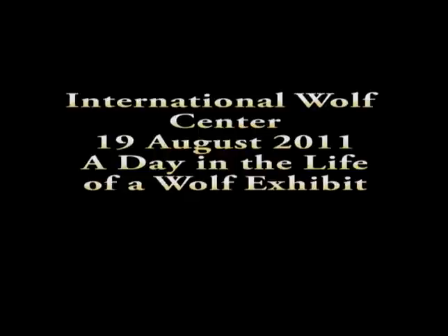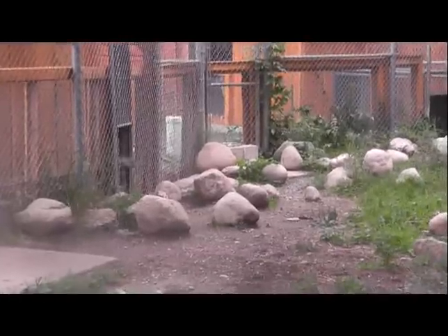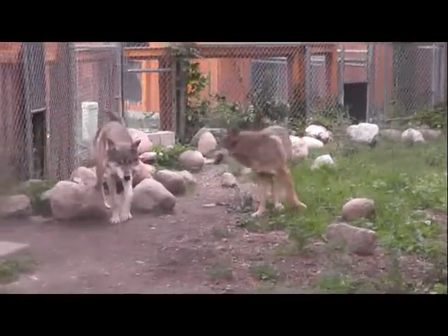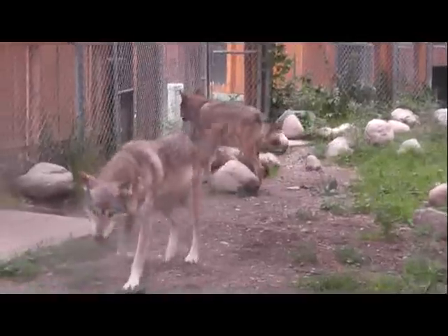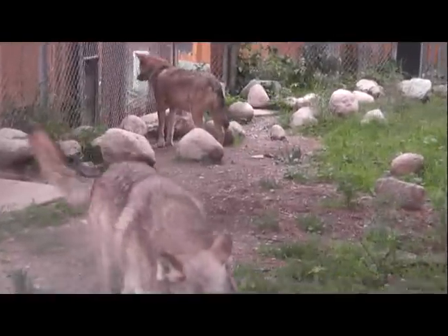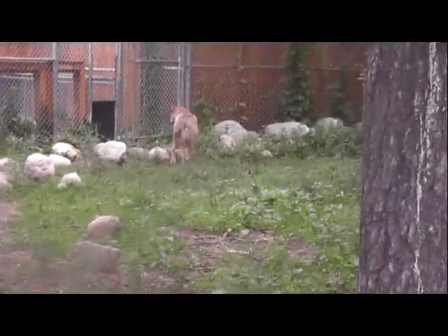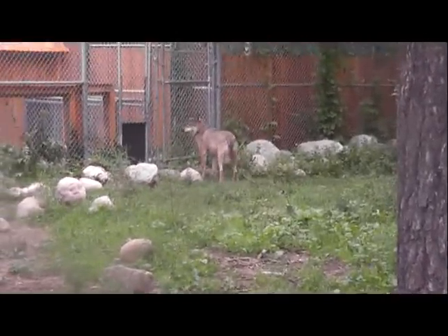Welcome to this next episode, where there's really no theme, just more or less a day in the life of what goes on around the wolf exhibit. We want to reference that Aiden is very relaxed about going in and out of holding. He's been pawing at the gate trying to get into holding because he can see Oscar better when he's in the lab, so that's been something he's kind of focused on.